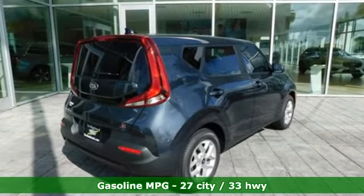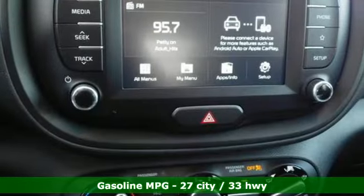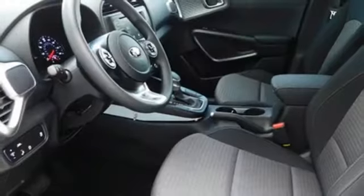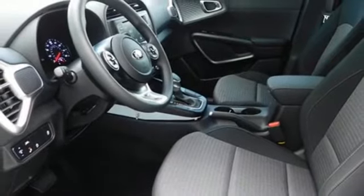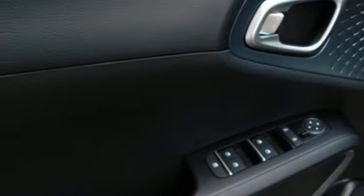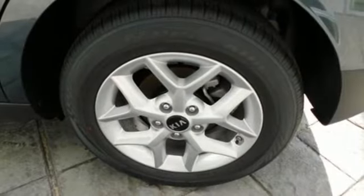Streaming audio, wireless phone connectivity, manual tilting steering column, USB port, manual telescoping steering column, continuously variable automatic transmission, aluminum wheels, gas pressurized shocks, and an in-line 4-cylinder engine.